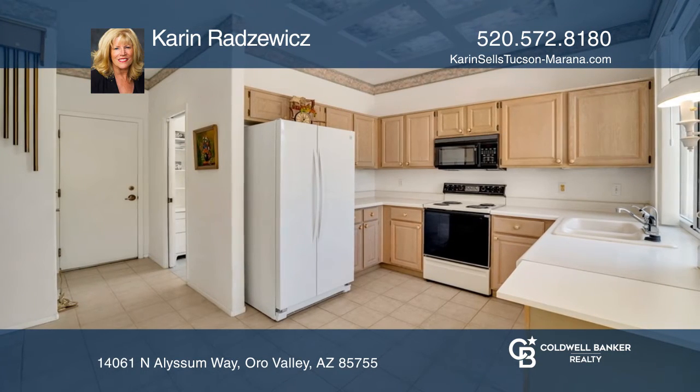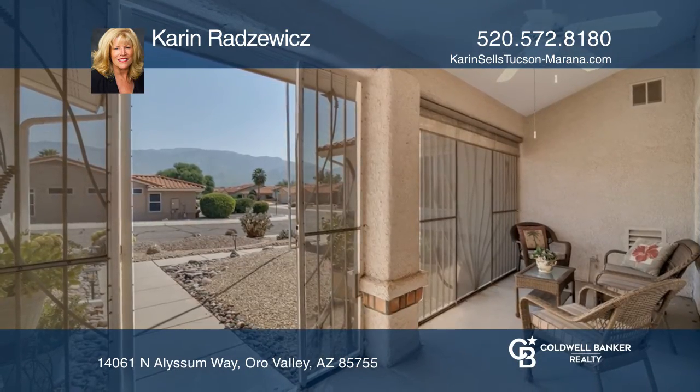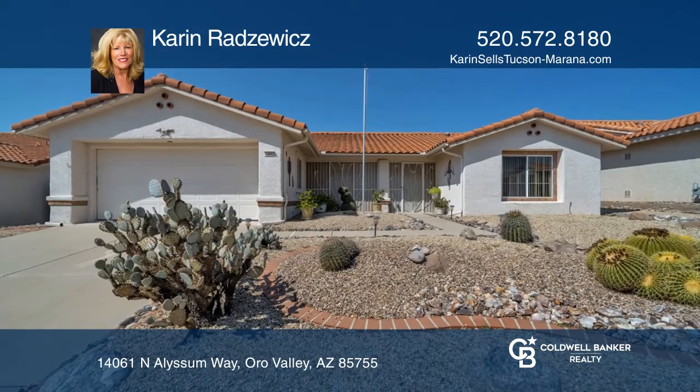The backyard has a sparkling saltwater pool with beach entry, spa, and rock waterfall feature and backs to wooded open space for nice privacy. Karen Radowitz has all the details.